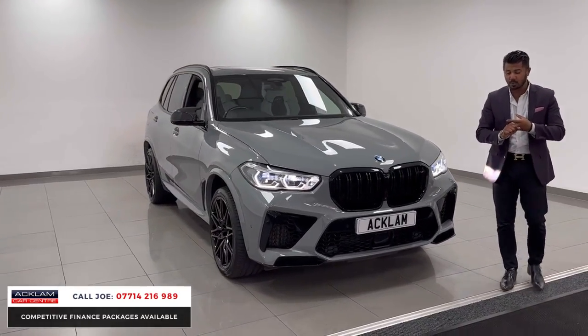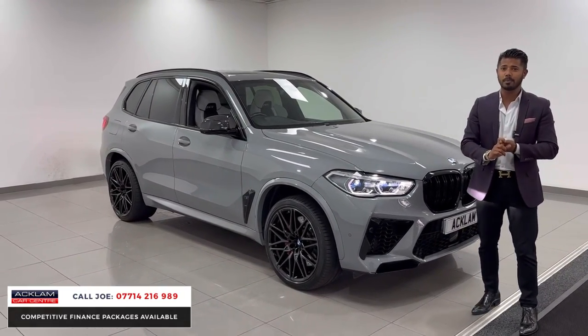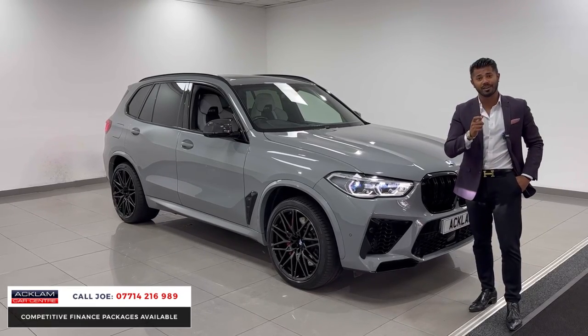24,000 miles, 2021 registration, one owner from new, full BMW service history, and it's had its most important running-in service.